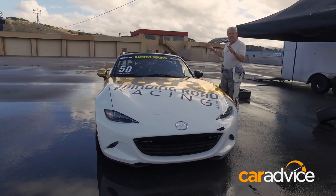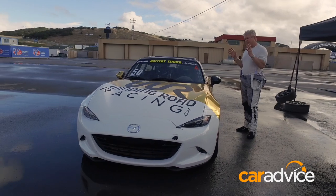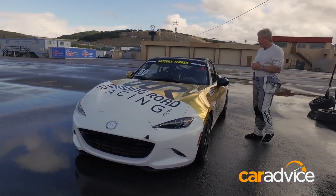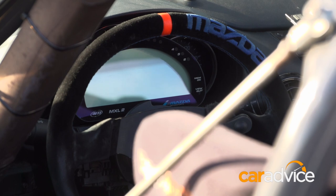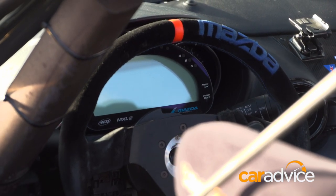This is one of the fastest MX-5 Cup cars in the series right now. It's a beautiful setup, a really sweet tune — big race cage, race seat, telemetry dash, and special Mazda racing steering wheel.